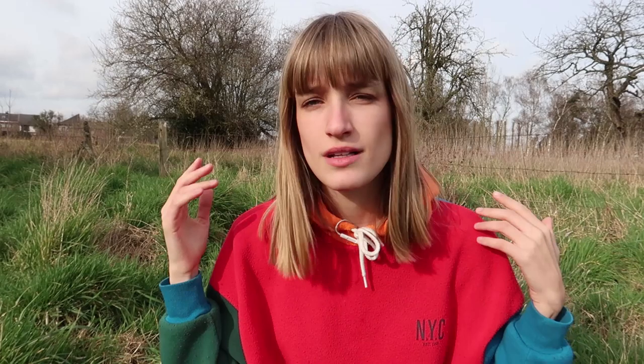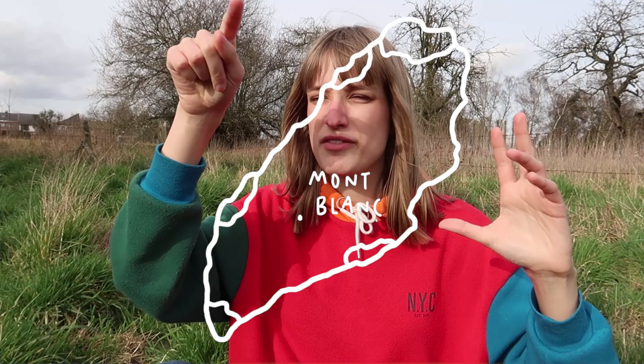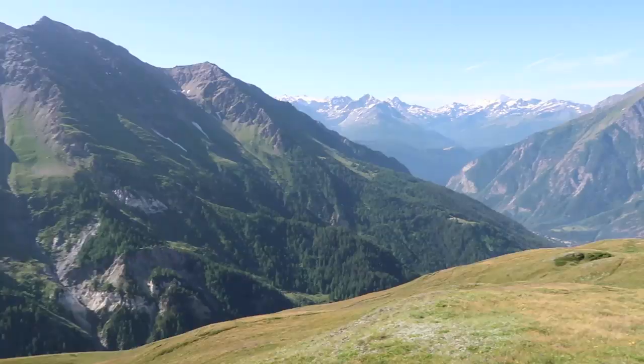The ninth thing is variants. Alongside the main loop, there are about five variants that go off-route — mostly going up a mountain and back down. If you're in good shape and mentally ready, do the variants. They're mostly more beautiful because you go up to a spectacular view and come back down. The variants are more dramatic. If you like drama in nature and mountains, take the variants.